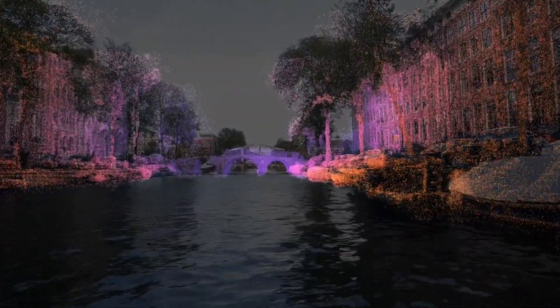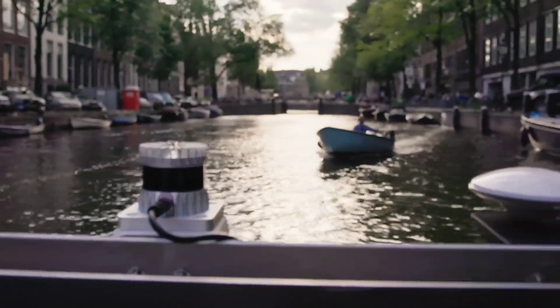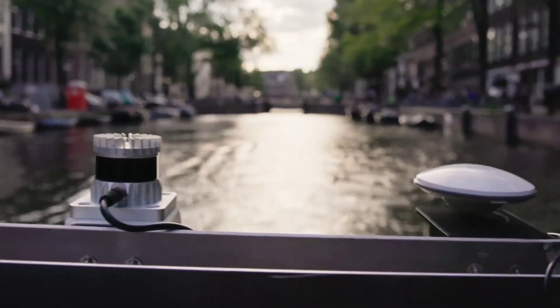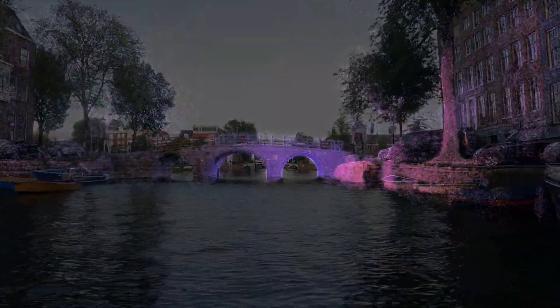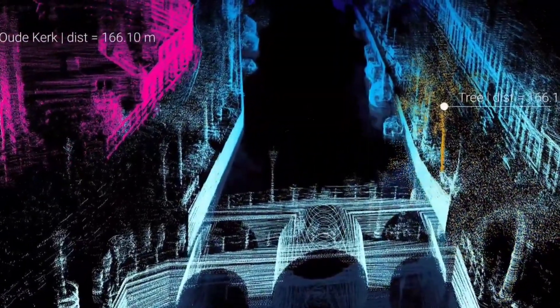In essence, Rowboat represents a fusion of innovation and practicality, leveraging cutting-edge technology to revolutionize urban waterborne operations. By seamlessly integrating AI-driven navigation and versatile functionalities, these autonomous boats hold the promise of enhancing efficiency, sustainability and adaptability in city environments worldwide.